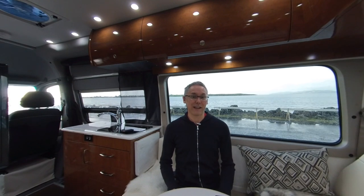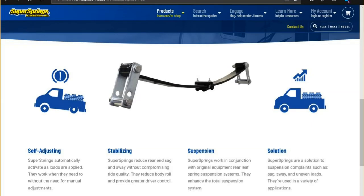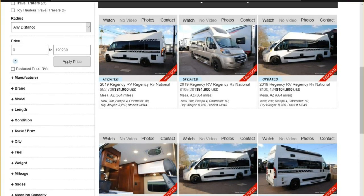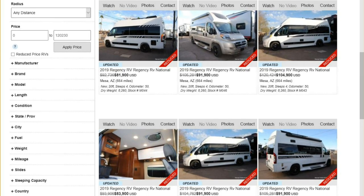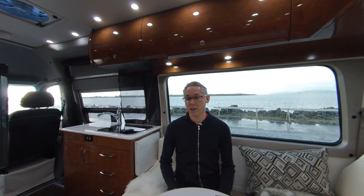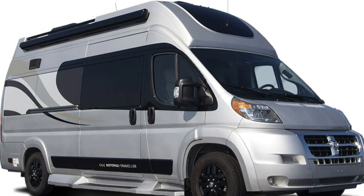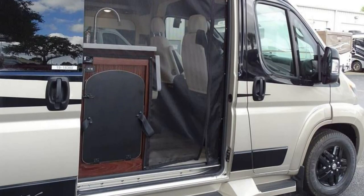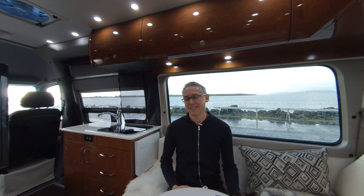There are some other nice features available on the National Traveler, like the standard Sumo Spring suspension upgrade, a standard instant hot water heater by Girard, and an optional 4-camera exterior viewing system. Base model National Traveler Treks can be found in the low $80,000s, with upgraded models averaging around $90,000. Like all Regency RVs, the National Traveler comes with a 3-year, 36,000-mile coach warranty. The National Traveler Trek is a very interesting Class B coach — it gives you a ton of headroom and four-season capability wrapped in a sub-$100,000 price. The one thing it's missing to be a tall person's dream RV is a taller bathroom.